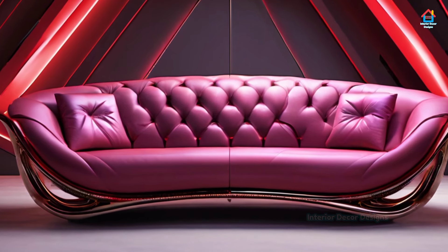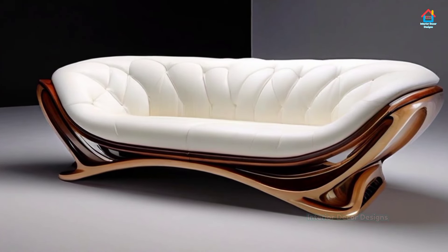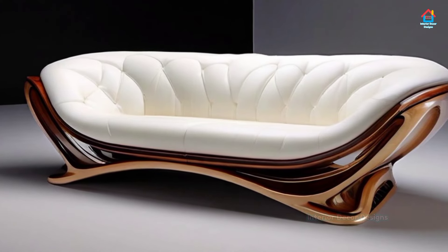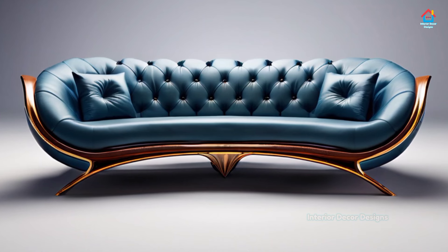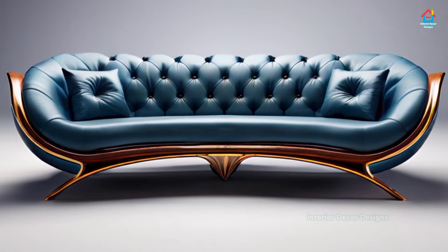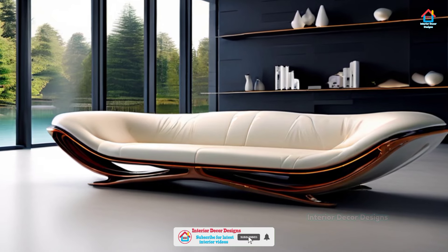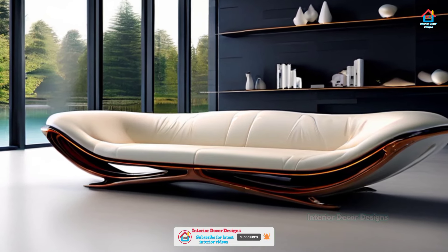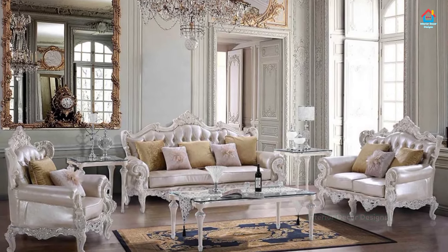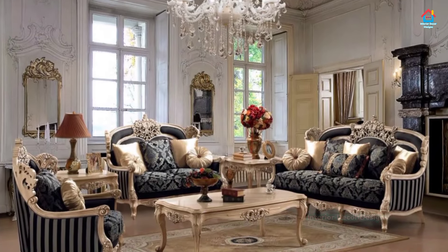Friends, if you are enjoying these designs and ideas on modern sofa set designs, then you should definitely consider subscribing to our YouTube channel and be a part of our YouTube family. On Interior Decor Designs, our aim is to simplify and give ideas to our subscribers and make them aware of modern interior decoration design ideas going on in this world. If you want more design ideas on interior and exterior design, check out our website interiordecordesigns.in and our Android app. You will find all the links in the description box below this video. You can also follow us on Facebook, Pinterest, Instagram, and Telegram.